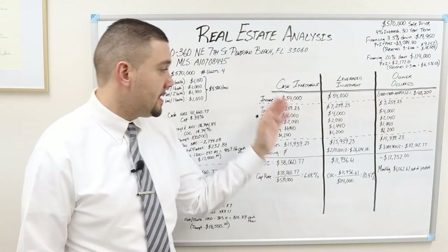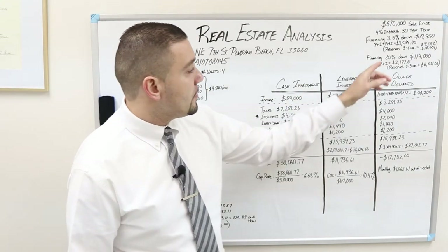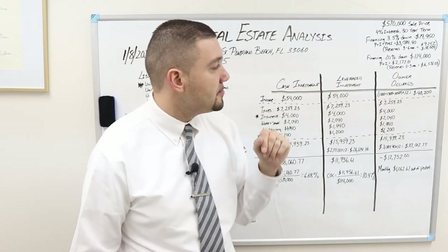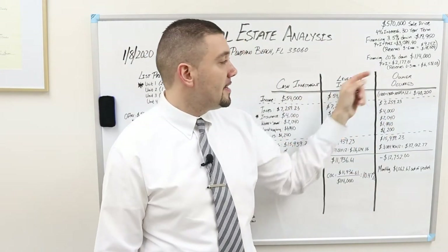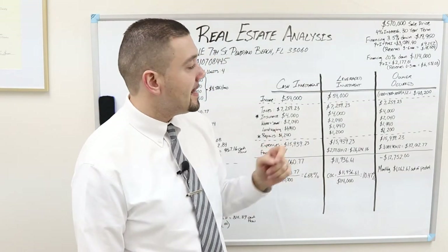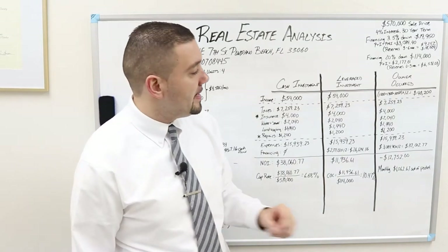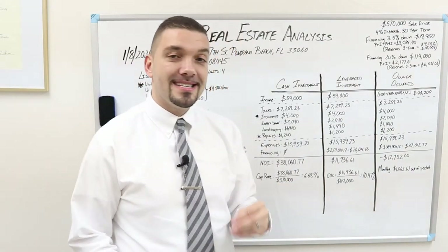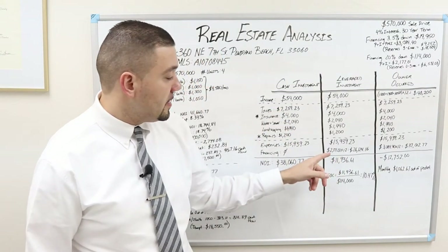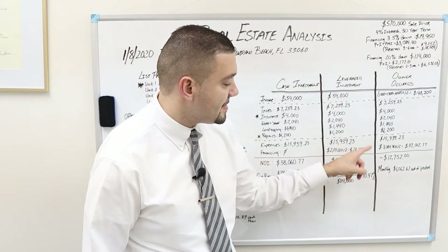For the cash investment, there is no financing — that is zero. For the leveraged investment, we have 20% down payment, which means on $570,000 your 20% down payment is $114,000. Your principal and interest payment is $2,177.01, and over the year the total financing is $26,124.16.